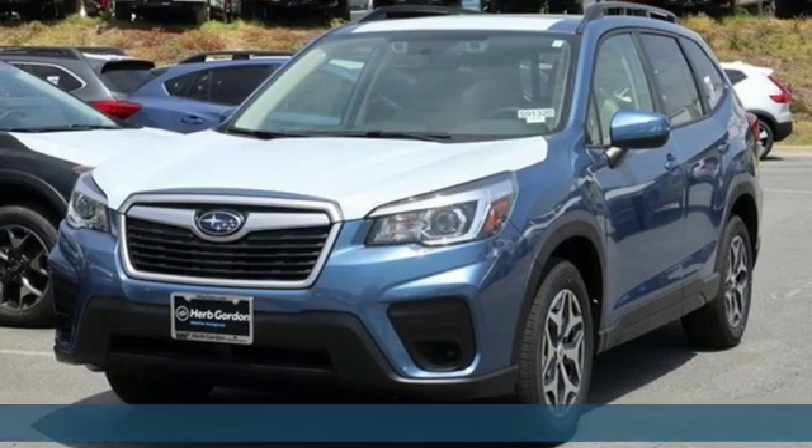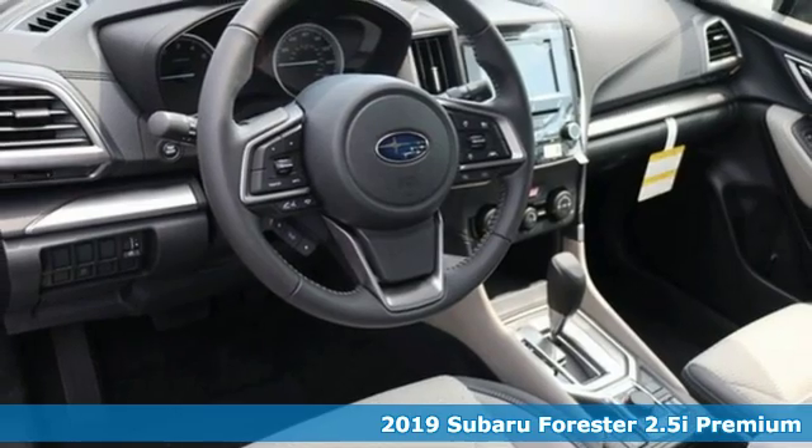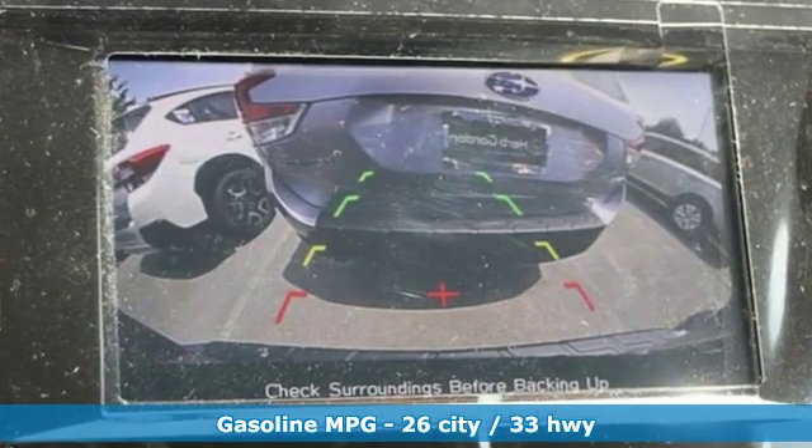Here's a new 2019 Subaru Forester. Take off on an adventure or take it easy. Do what you enjoy with those you love in this versatile, durable Forester. It's equipped for all your driving needs and wants.